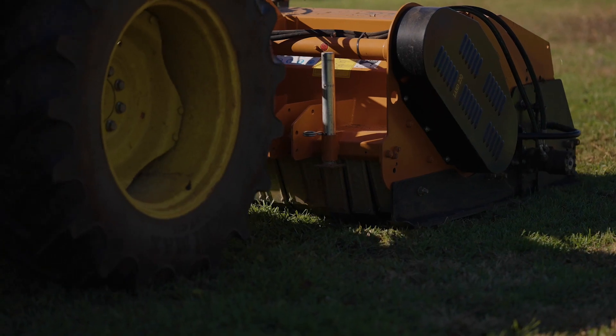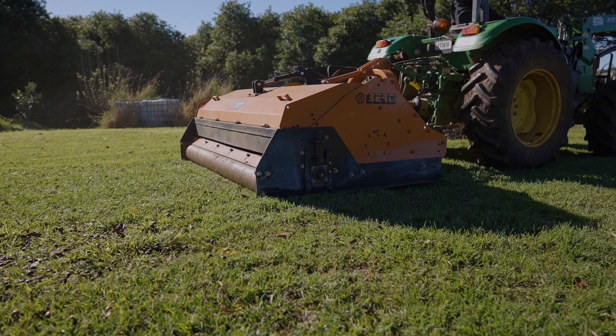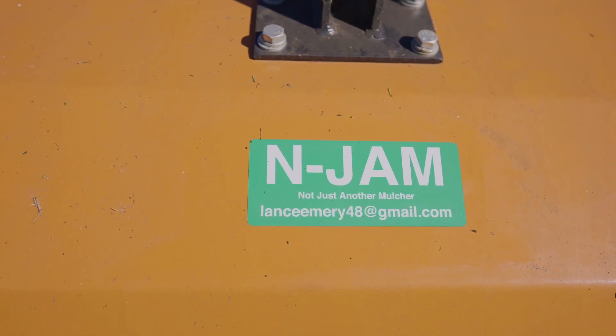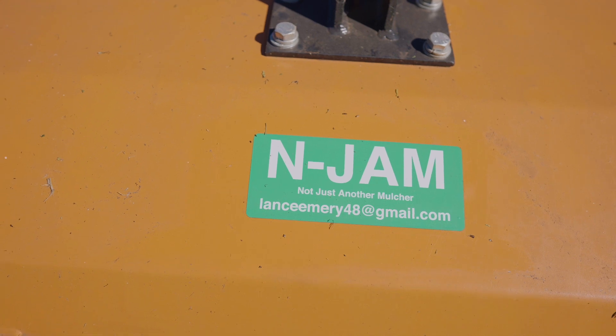The sweeping mulcher uses locally sourced components to ensure easy access to parts. Demonstrations of the machine are in full swing. We did come up with a name for the machine — we called it NJAM, which means 'not just another mulcher,' and I think that suits it down to a T.